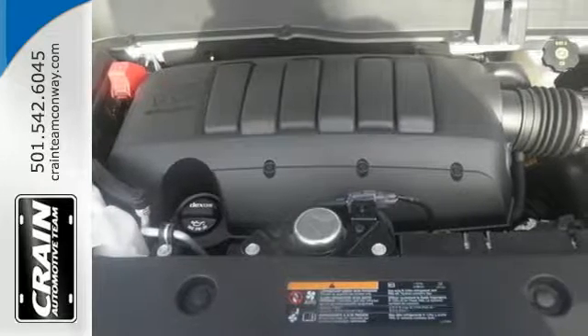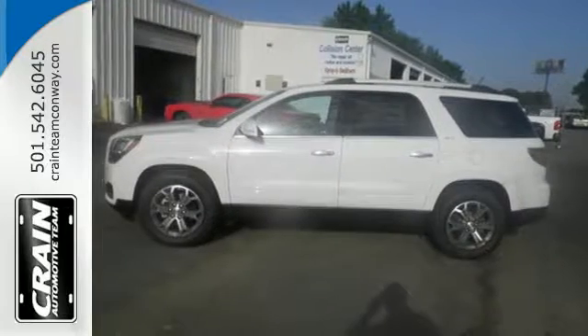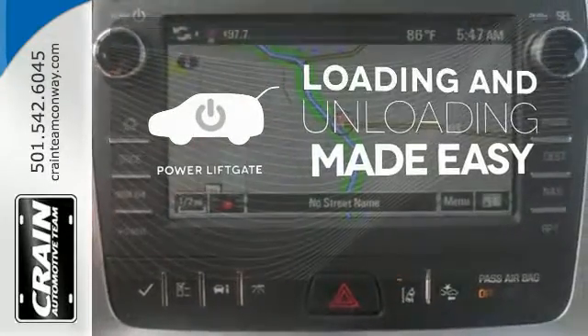Stay safe and connected with OnStar with 4G LTE Wi-Fi hotspot, while the color touchscreen media display, hill hold control, and rear park assist give you extra peace of mind. Loading and unloading your vehicle just got easier with the power liftgate.